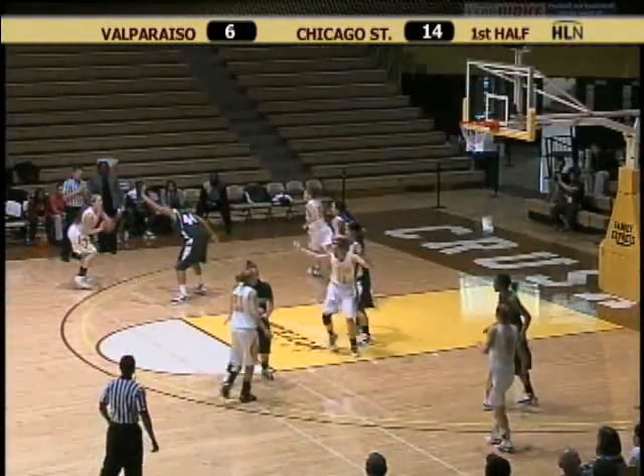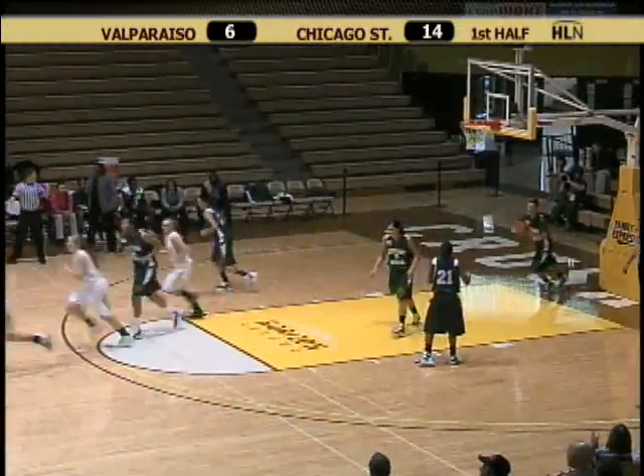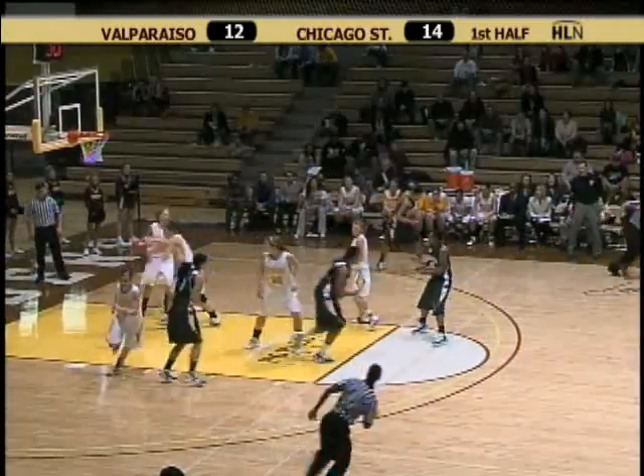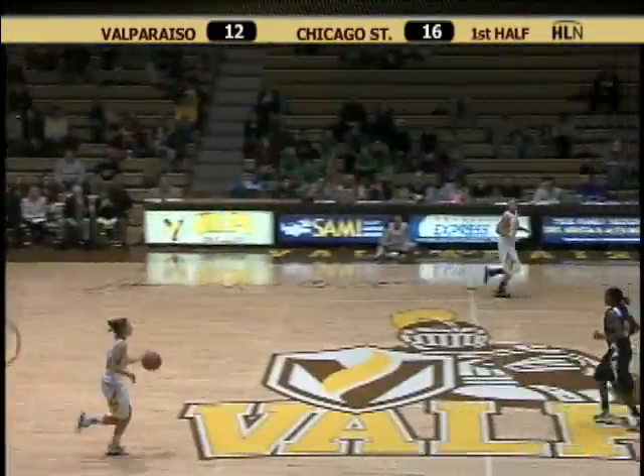Down after the defensive pressure by the Cougars. Gerrardt lines up a three-ball and that one's good for Tabitha Gerrardt. You're going to hear these names a lot — they only have seven players who play consistently dressed today. Roten with the left-handed hook, just making it very easy down low against Gerrardt.